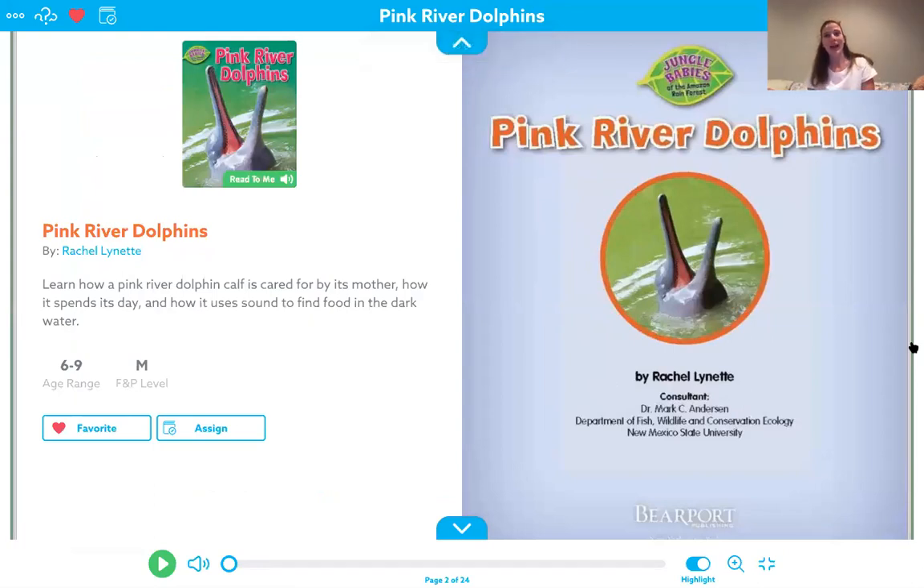Hey everybody, welcome back. Today we're going to be learning about some different animals in the continent of South America. We have been learning all about different continents — all seven of them: Asia, Australia, Africa, South America, North America, Antarctica, and Europe. This week we're going to focus on South America, and more specifically today, we are going to learn about the pink river dolphin. Let's get started.